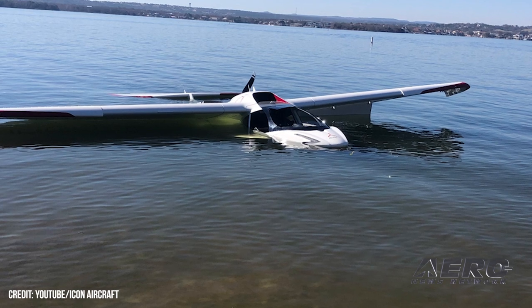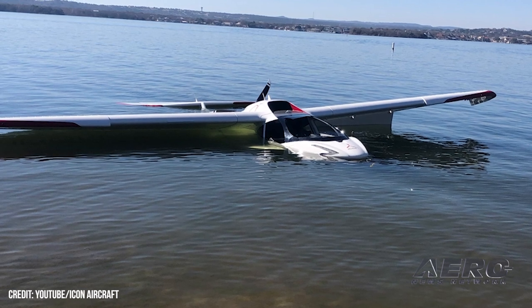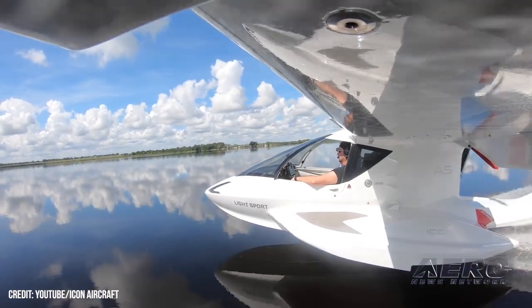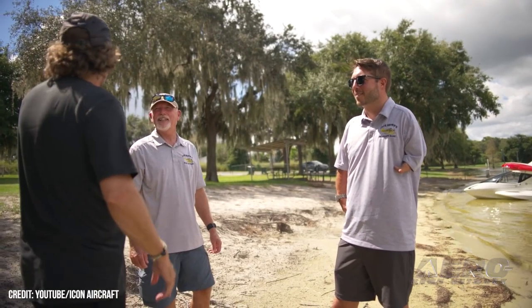Submerged — Icon A5 pilot has gear-down water landing. An Icon A5 turned submarine again when it crashed into Texas' Lake LBJ, with no injuries reported. The small aircraft was damaged, and local fire chief Tim Campbell said that a gentleman from the Shirley Williams Airport in Kingsland, where he keeps his plane, was landing on Lake LBJ — clarifying that the aircraft was not forced onto the water, but intended to land on it.